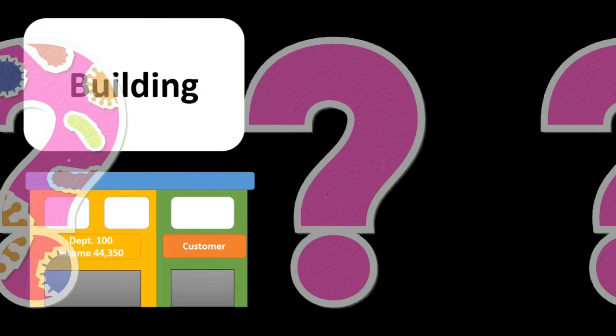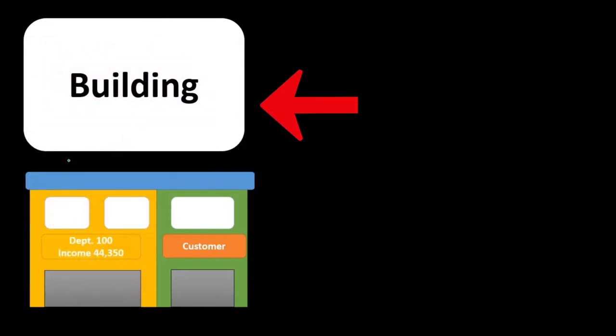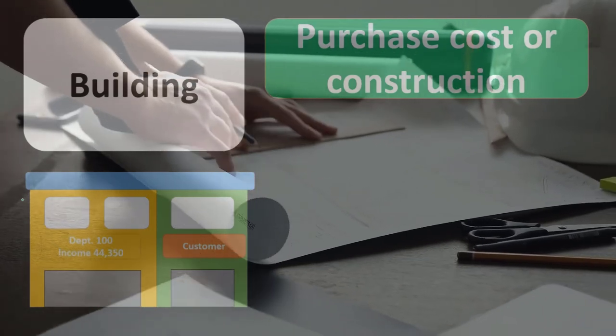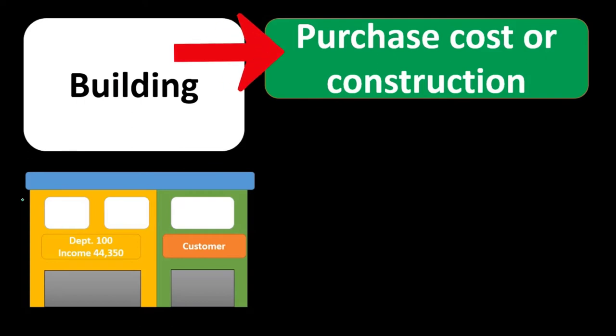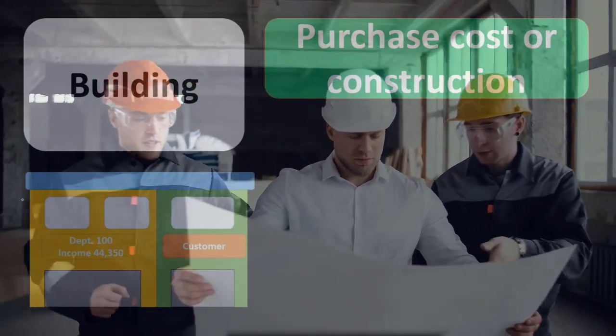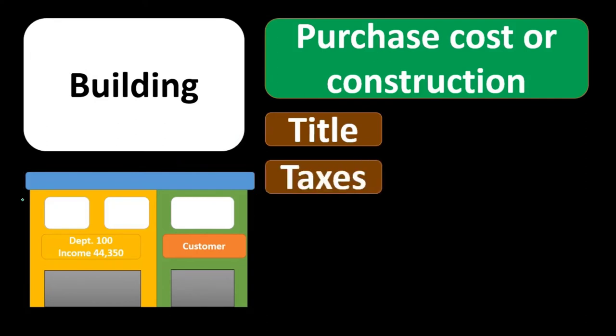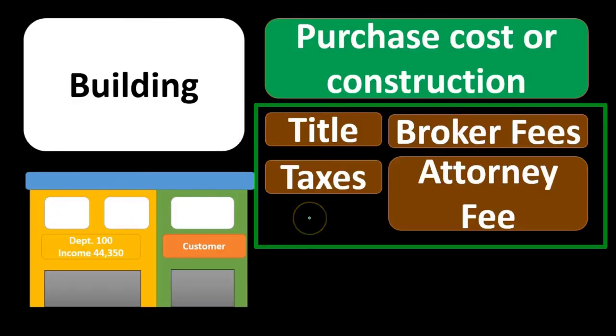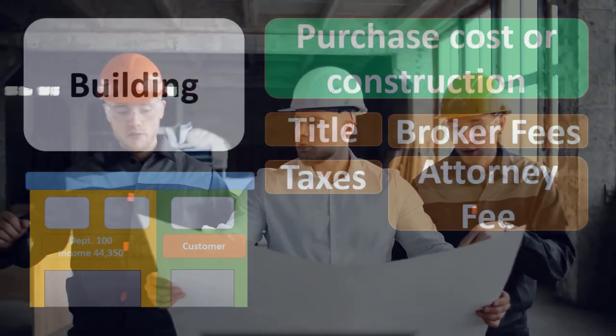Another category is buildings. If we purchase a building, the question is what to include in the cost. The purchase cost or construction cost is clearly included. If we construct the building, the entire construction process — which can be long — is capitalized as part of the building's cost; we're not expensing anything during construction. Title costs, taxes, broker fees, and attorney fees for the purchase of the building are all capitalized because they're needed to get the building up and running.